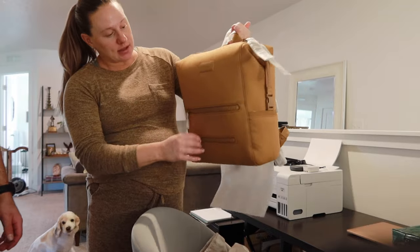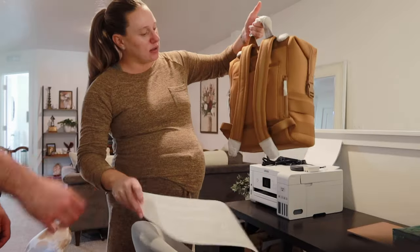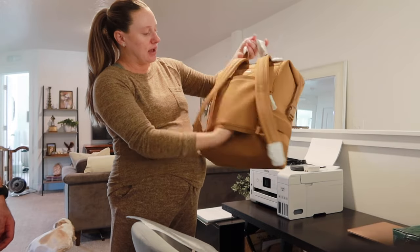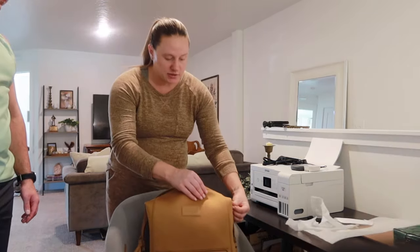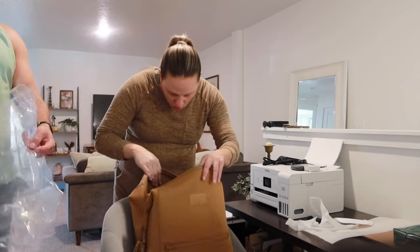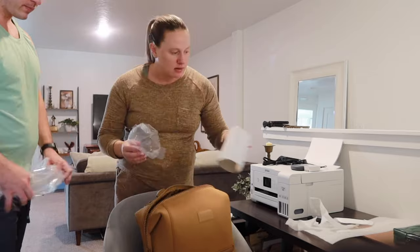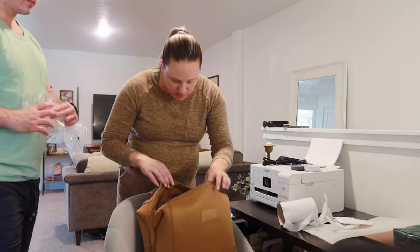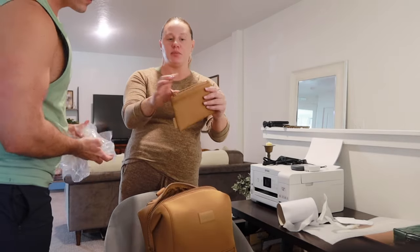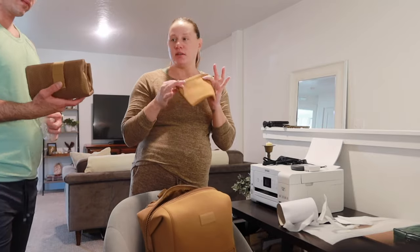It's super nice. It's got all kinds of storage compartments. You can put this over your suitcase handle and set it on there. It's got pockets everywhere. This is a huge bag. There's all kinds of stuff in here - a place for your water bottle, it's got a little pouch. The material of these bags is so good.